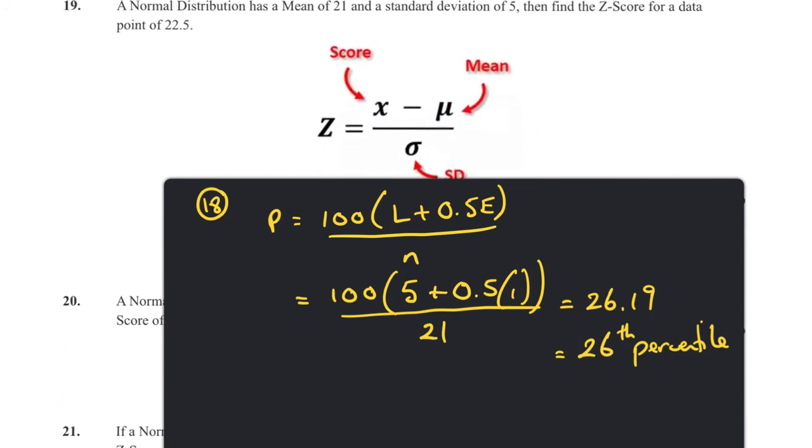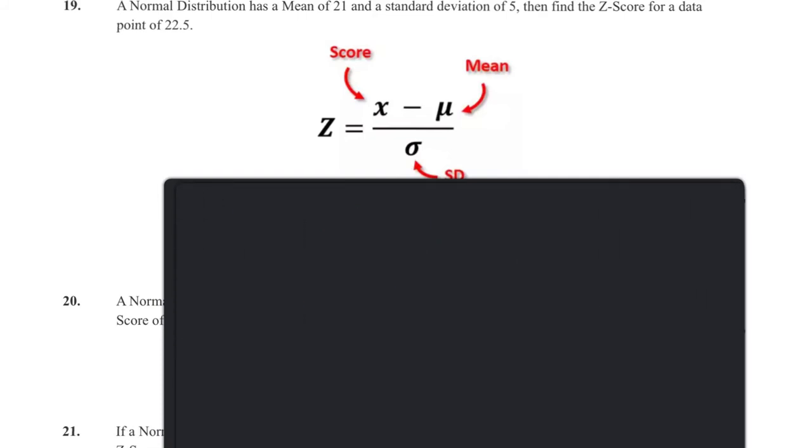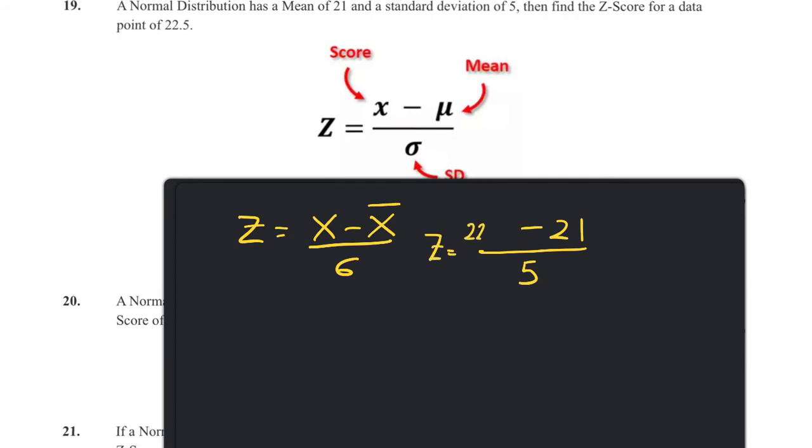Question nineteen: normal distribution with a mean of 21 and standard deviation of 5. Using z = (x − mean) / standard deviation, for a data point of 22.5: z = (22.5 − 21) / 5 = 1.5 / 5 = 0.3. So the z-score is 0.3.